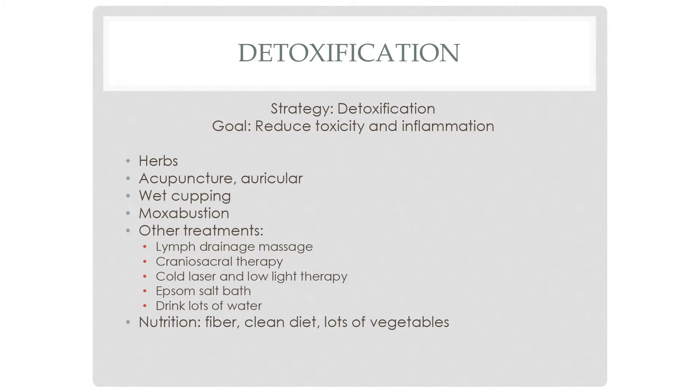Detoxification is very important to reduce inflammation. Herbs can be used, along with acupuncture, auricular acupuncture, wet cupping, and moxa. Other treatment modalities include lymph drainage, craniosacral therapy, cold laser, Epsom salt baths, and drinking lots of water. There are many different ways to support detoxification, including through nutrition — having a very clean diet will only help in this process.